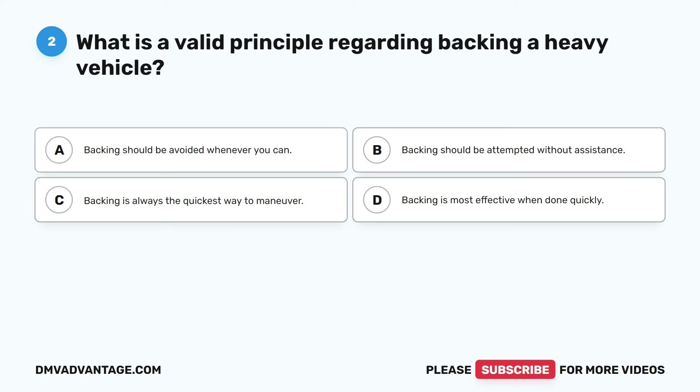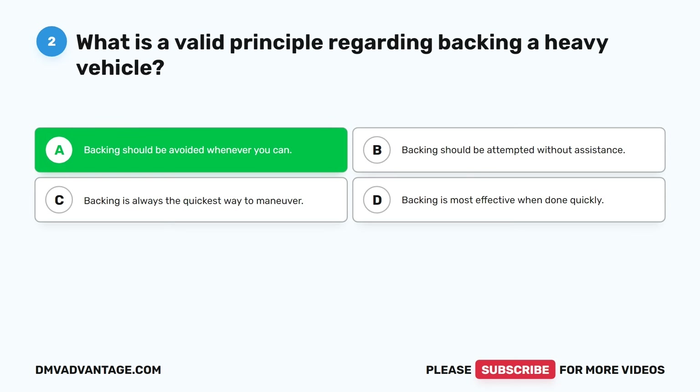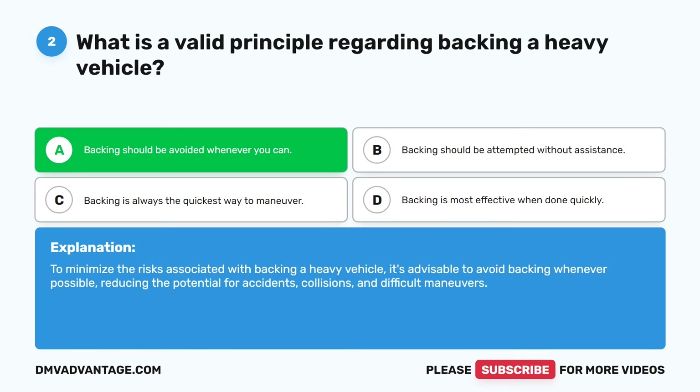Question two. What is a valid principle regarding backing a heavy vehicle? A. Backing should be avoided whenever you can. B. Backing should be attempted without assistance. C. Backing is always the quickest way to maneuver. D. Backing is most effective when done quickly. The correct answer is A. Backing should be avoided whenever you can. To minimize the risks associated with backing a heavy vehicle, it's advisable to avoid backing whenever possible, reducing the potential for accidents, collisions, and difficult maneuvers.